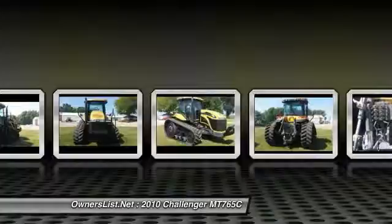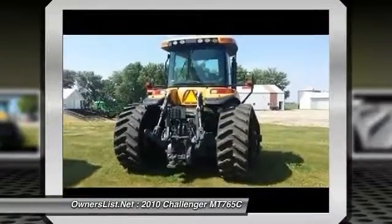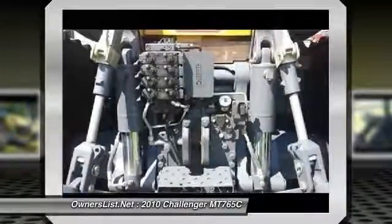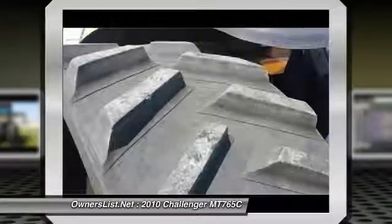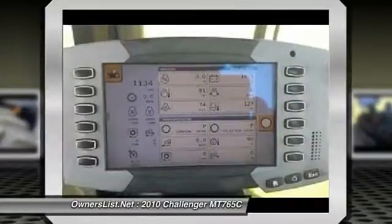ISO can steering ready, remote mirrors, block heater, PTO and 3-point. Complete machine service 45 hours ago — all oils, grease, liquids and filters replaced, all codes, shop tests.